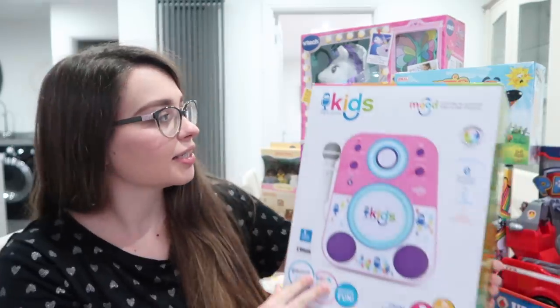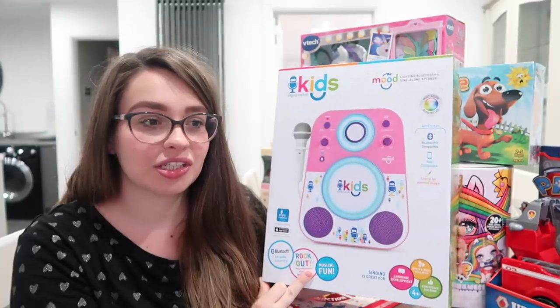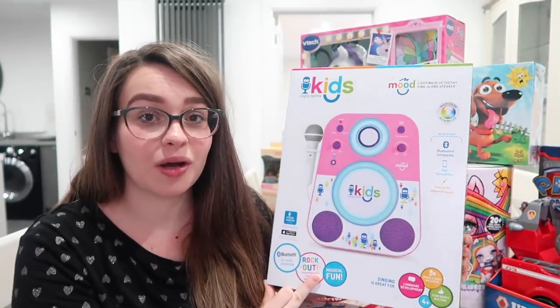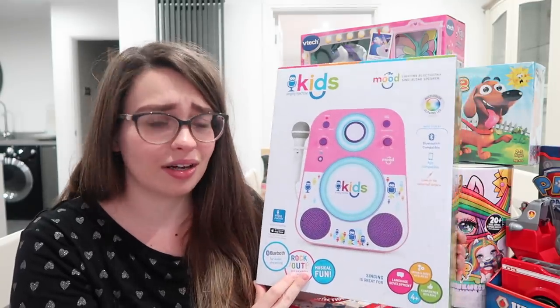So I'm going to start off with what we've got. This is the kids' singing machine — it's really, really fun. Penny is so into singing; she can recite pretty much word for word all the songs from Sound of Music. She's a real singing bug and I know she's going to absolutely love this.